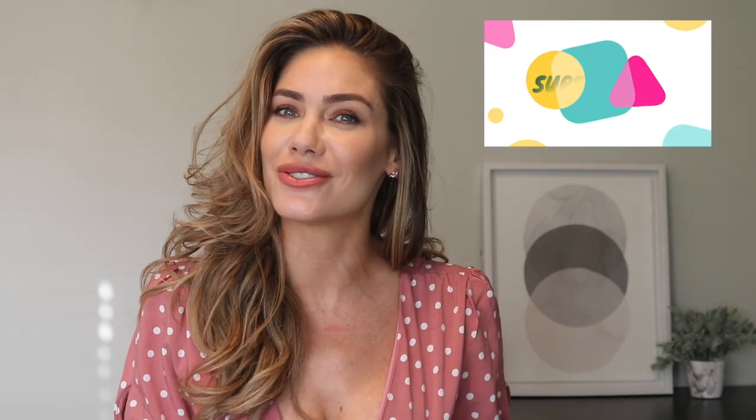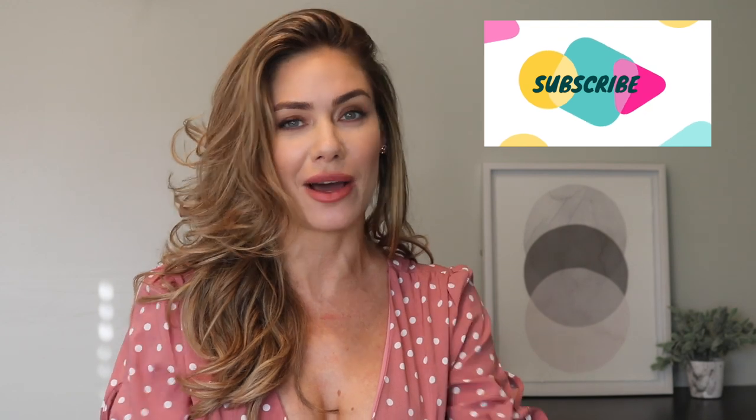Hey everybody, welcome back to another video. Today's video is going to be a try-on haul slash lookbook from Catch Me. Catch Me sponsored this video and sent me a bunch of clothes, and I'm really excited to show you guys everything because I love everything — the quality is amazing. It fits well. If you like this video, give it a thumbs up, subscribe, and I will link all of the clothes in the description box below so you can decide which ones are your favorites.